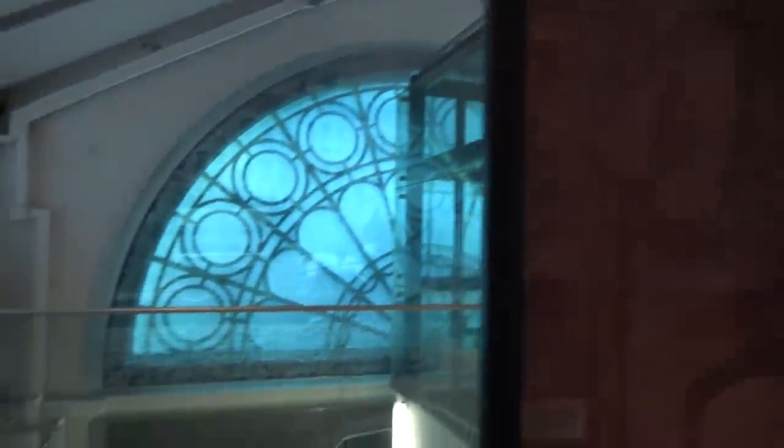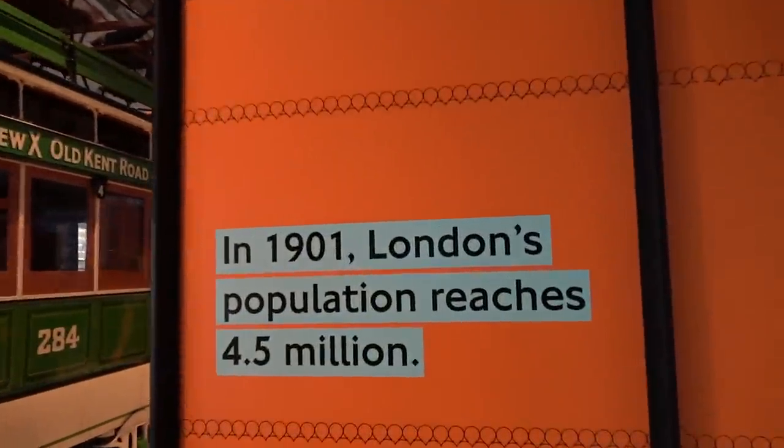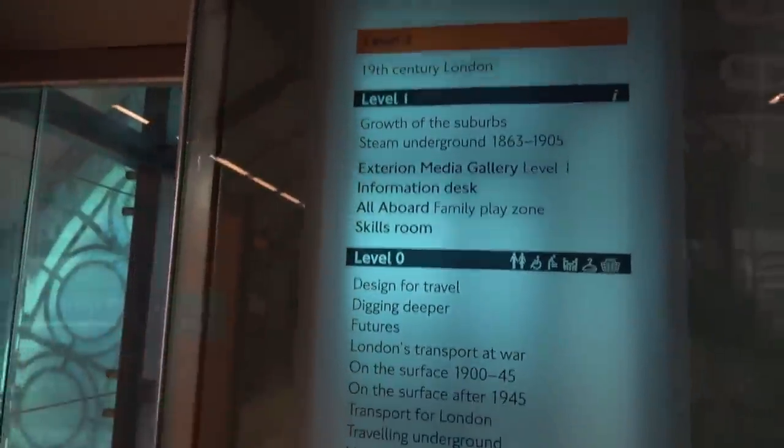We go down these steps and the journey continues. I like how it all develops - it starts off going back to the 1800s in London, and then as we go further down we move to more modern times. In 1901 London's population reaches 4.5 million - it's a lot more than that now. There's plenty of lift access and a staircase here as well. We've already seen that section and we've still got all that to go - let's go down to level one. It's quite a big space in here, bigger than what I was expecting.